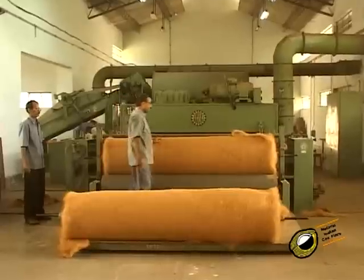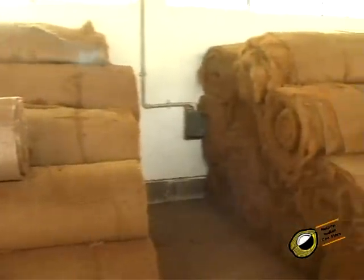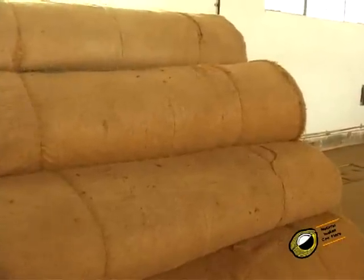Depending on the weight per square meter of coir felt, the feeding and distribution are adjusted. The density of coir needle felt can be controlled by the amount of fiber going through the needle board, or by overlapping needle felt to give the desired density.